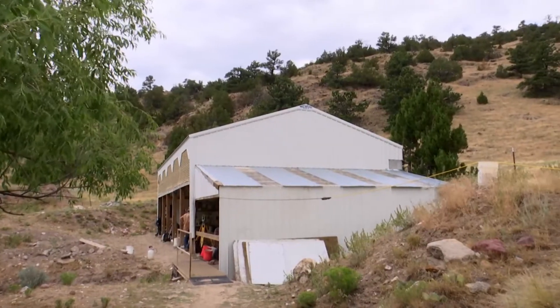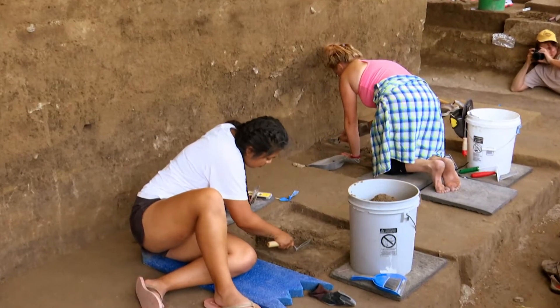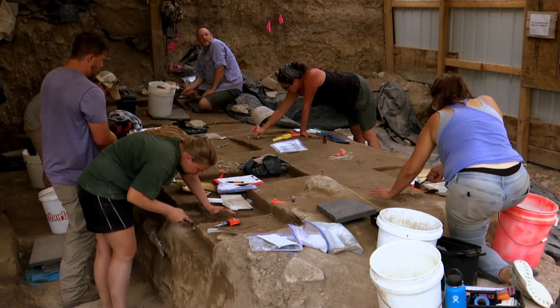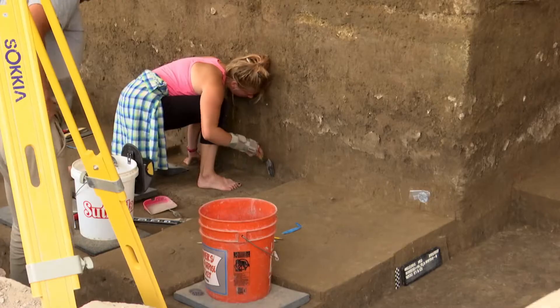The structure was built in 2001 for the purpose of excavating this block. We excavate in one-meter squares divided into four quadrants, and those are excavated in five-centimeter units.